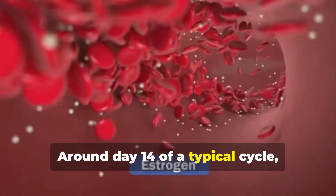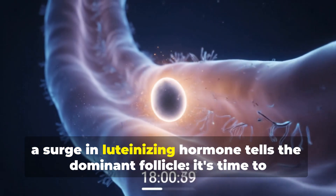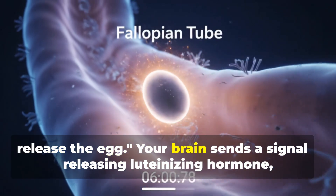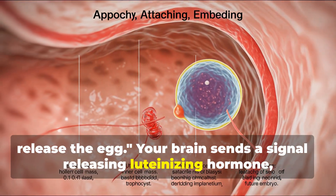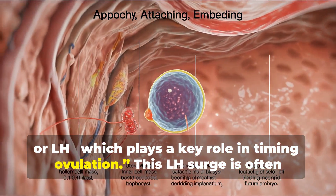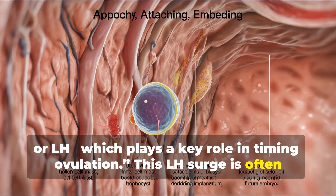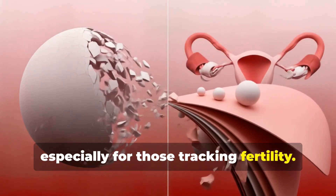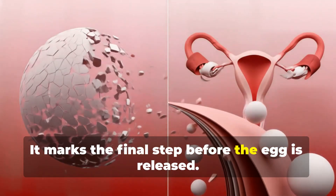Around day 14 of a typical cycle, a surge in luteinizing hormone tells the dominant follicle it's time to release the egg. Your brain sends a signal, releasing luteinizing hormone, or LH, which plays a key role in timing ovulation. This LH surge is often used to predict ovulation, especially for those tracking fertility. It marks the final step before the egg is released.